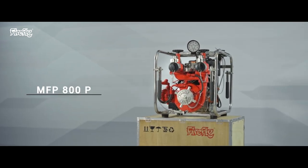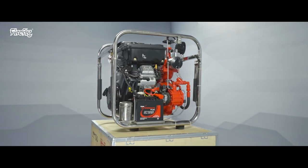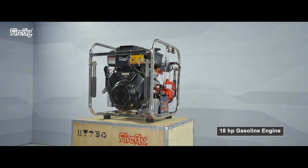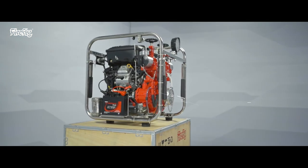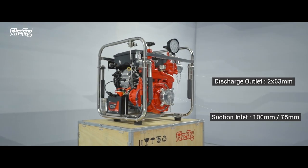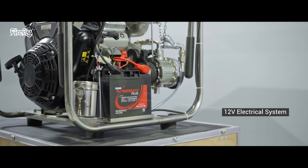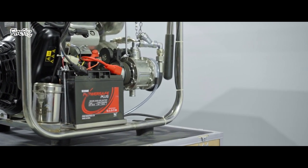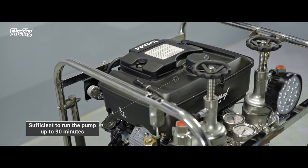Presenting the high-performance portable fire pump MFP 800p. It has the most reliable Vanguard series Briggs & Stratton 18 horsepower gasoline engine, a single stage centrifugal pump, 12 volt electrical system, rotary vane primer, and a fuel capacity of 9 liters.